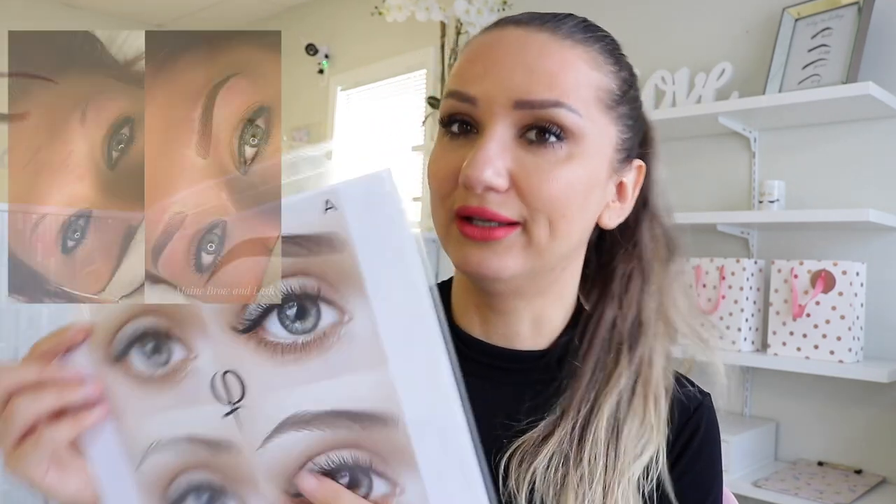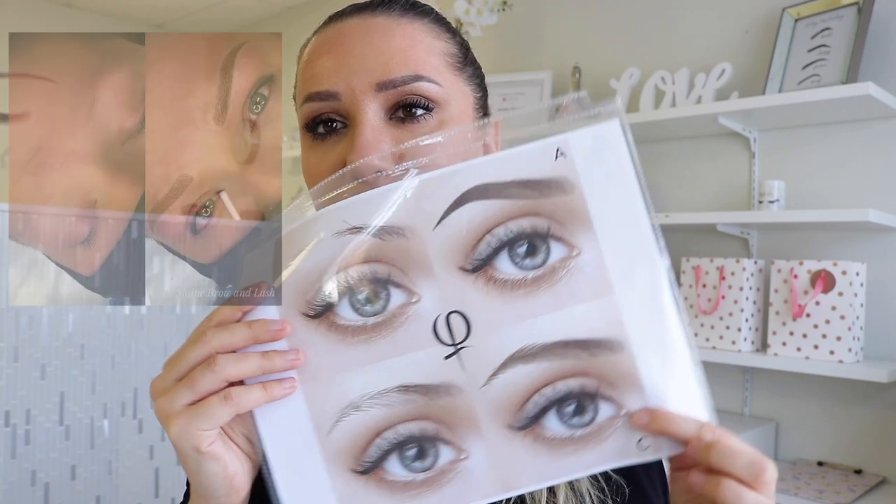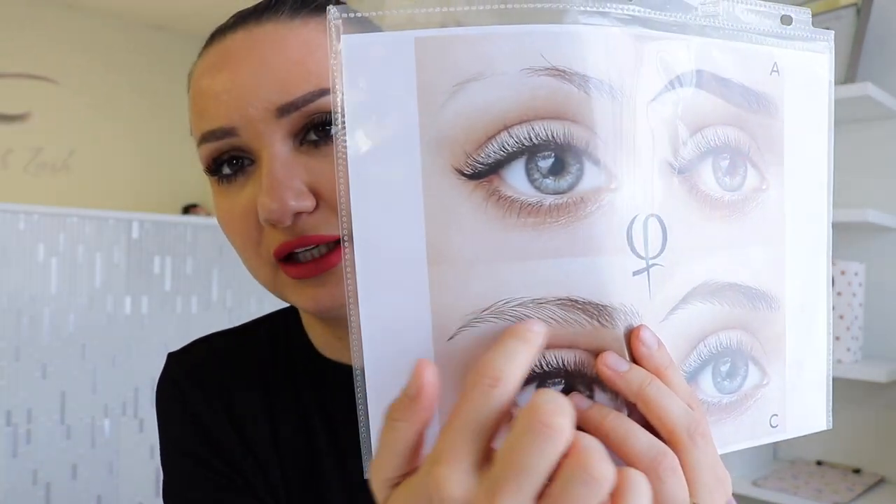Now for someone that has no eyebrows at all — tired of drawing them in every day and trying to get them as even as possible — I would definitely recommend the shaded or combo brow. Microblading alone will still show skin in between the hair strokes. For individuals that have half a brow with the tail missing, or the other way around, a combo brow or ombre brow would be recommended.